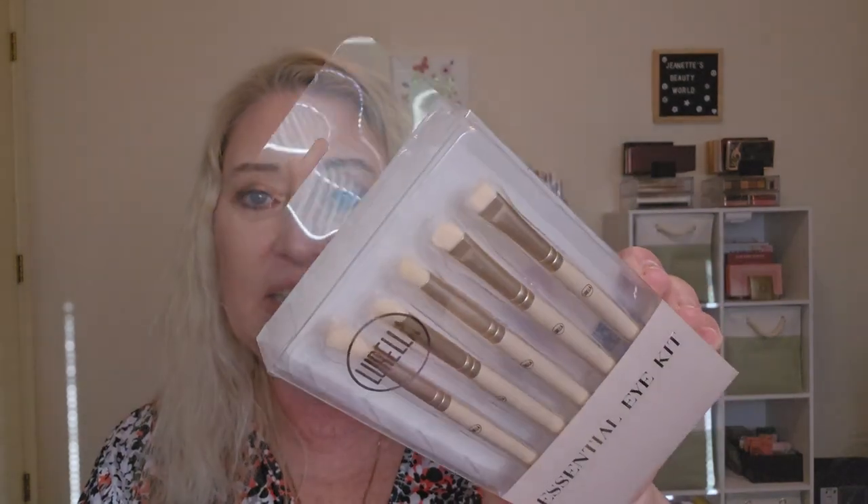Next, we have an Essential Eye Set with five brushes. I'm not going to open this one — I have so many brushes from Lorela and other brands. When I can, I like to share, so I'll save that and share it with somebody. They've got really nice brushes.